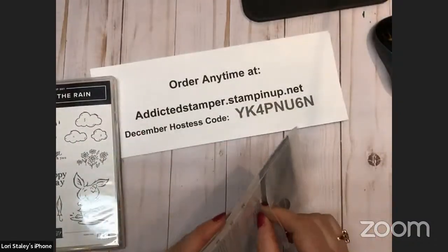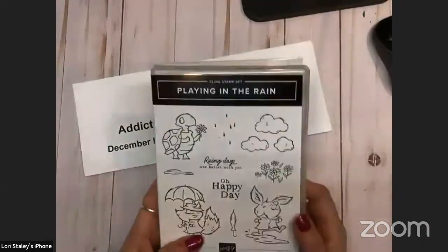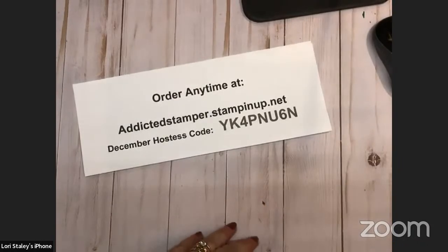Just because it's cute doesn't mean you can only send it to kids — adults like cute. That would put a smile on anybody's face. All right, that is all the bundles and individual stamp sets that I got, at least in this order — my other order hasn't come yet.